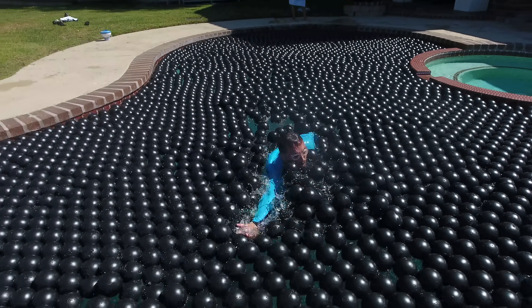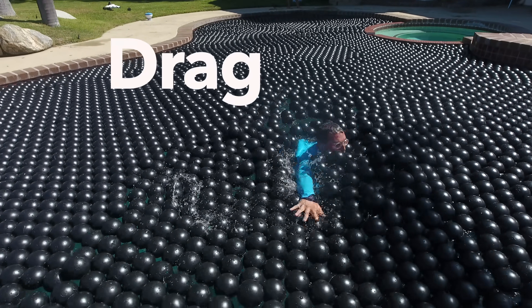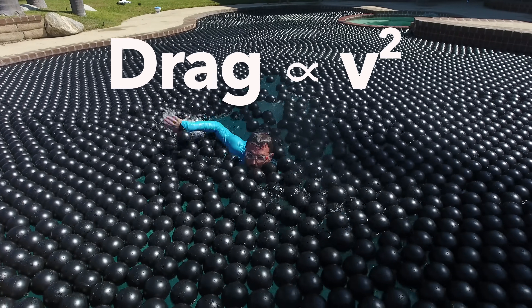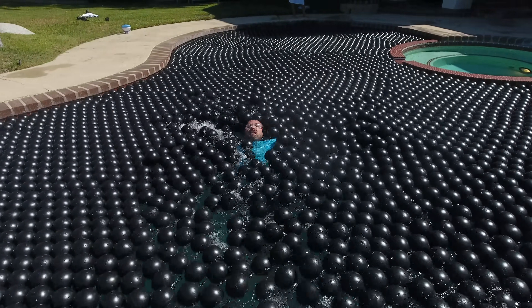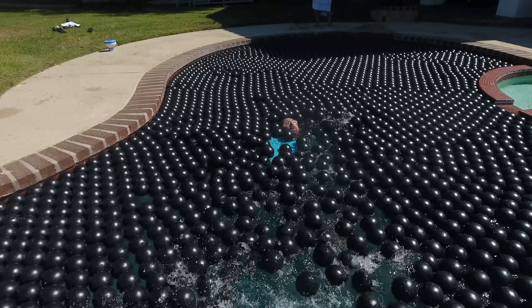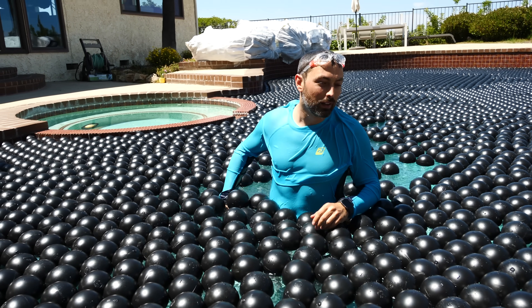Swimming in shade balls made me reflect on drag — the force that opposes motion when moving through a fluid. Drag is typically proportional to your velocity squared. Why is that? Let's imagine these shade balls as particles of their own fluid. The faster you go, the more of them you encounter per second. But also, the faster they're moving relative to you, and hence the greater the impact as you push them out of the way. So drag is proportional to v² because you run into more of them and they're moving faster relative to you. Swimming is a good workout. Swimming in shade balls? Next level.